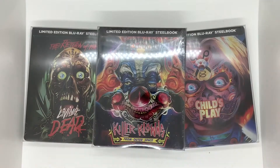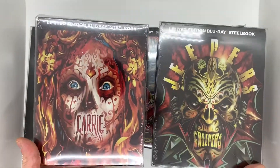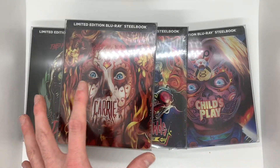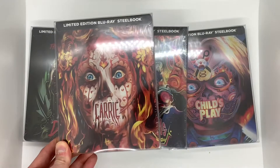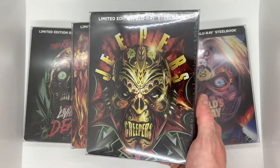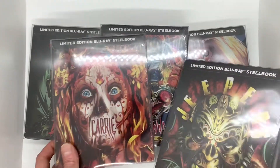I might unbox them one day, but if I do I'm going to have to open up all five at once — yes, I said five — because I also have Jeepers Creepers and Carrie. Carrie I actually bought from Hamilton Book as well for $5.95, so all four of those I got from hamiltonbook.com, all under $25. The Jeepers Creepers one I had to pay a little more for — I think I paid like $20 or $25 for it brand new sealed on eBay.